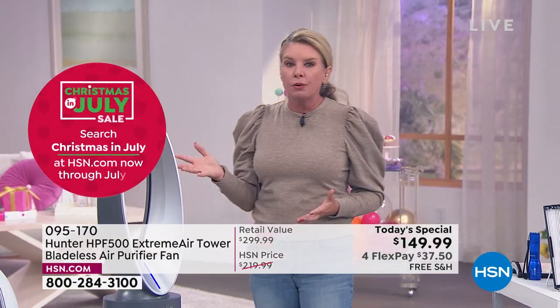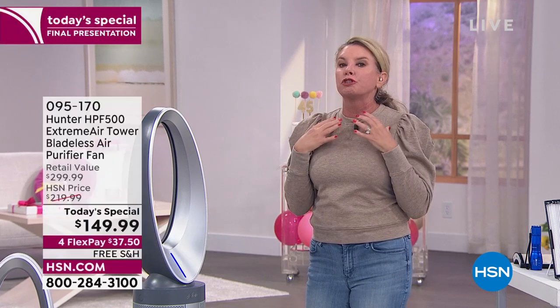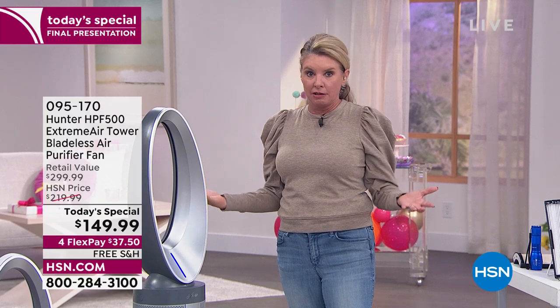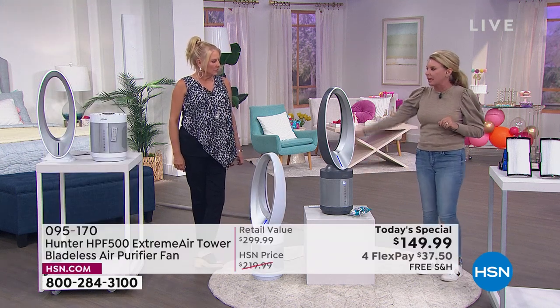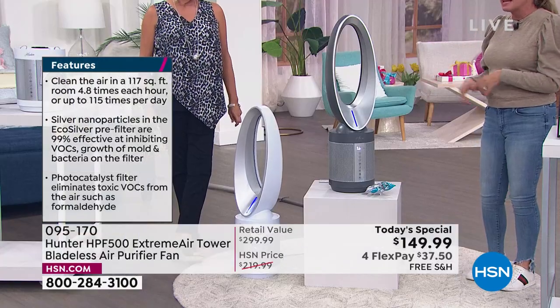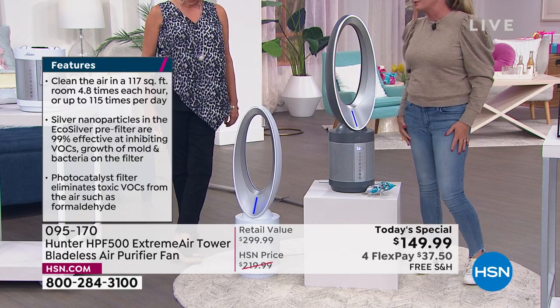Your indoor air is two to five times dirtier than outside. I represent some of the best cleaning products at HSN and was shocked when I heard that — we keep a very clean house. Why not get the most advanced technology in the most modern design? Don't have two footprints — have one footprint. It's nice, safe, and easy to use.